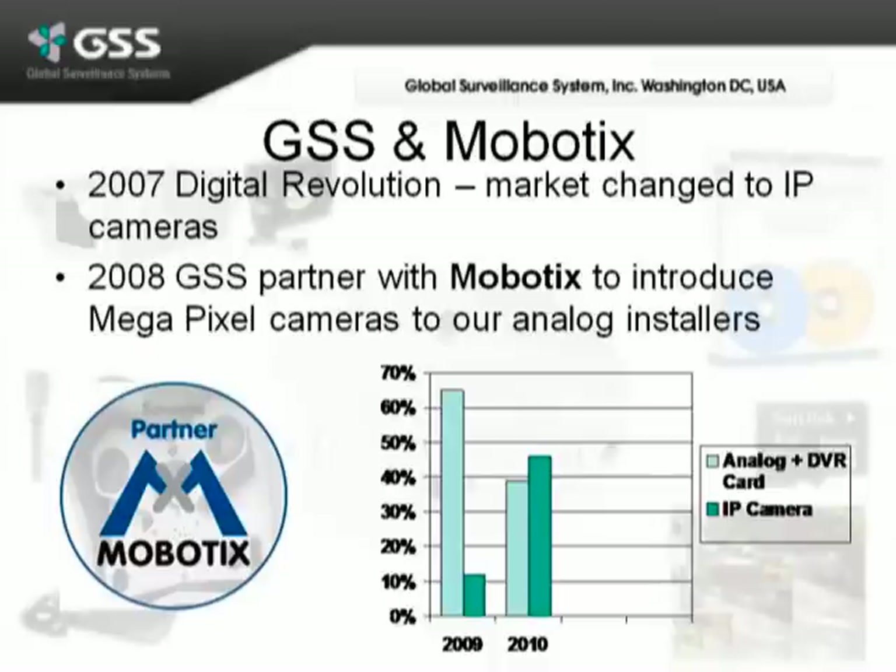In 2008, realizing this, we decided to partner with Mobotix to introduce megapixel cameras to our analog installers. You'll notice inside our sales over the last two years, the IP camera market has grown to take a very large share of our business.